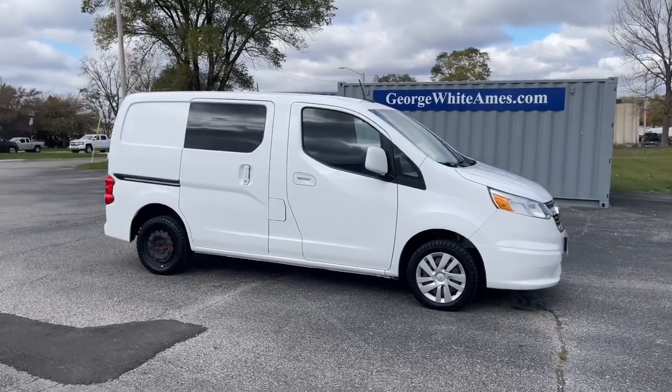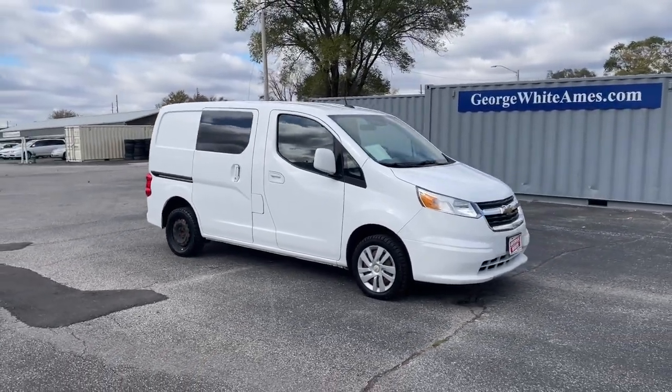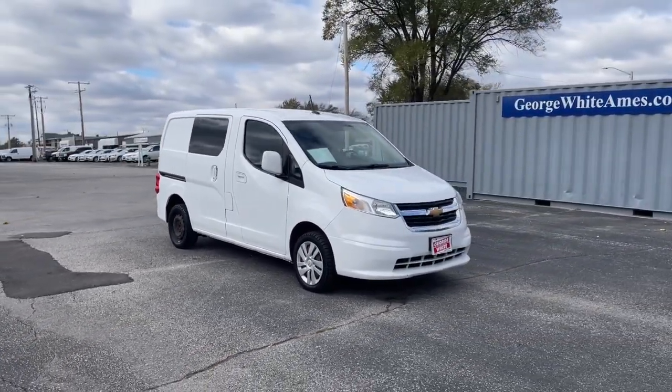Economy blends with agility in this practical City Express. See for yourself when you take it out for a test drive.